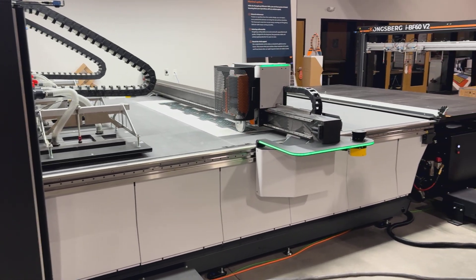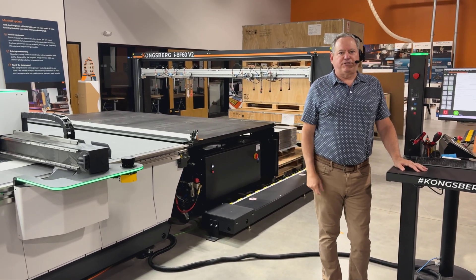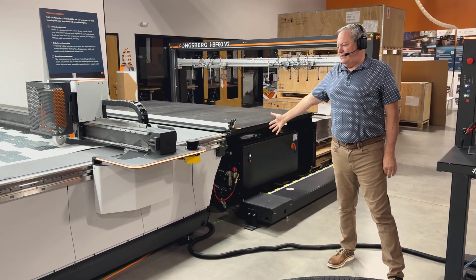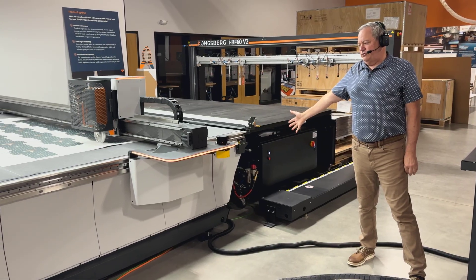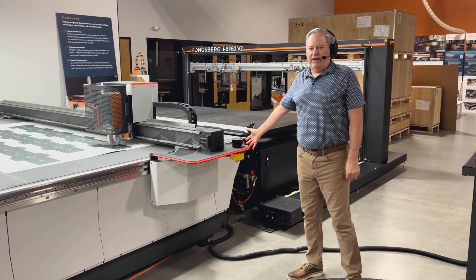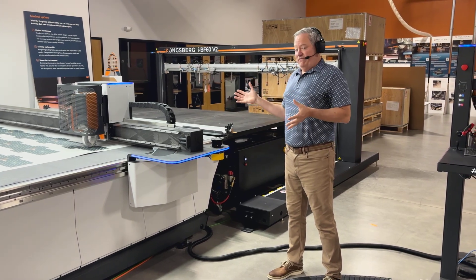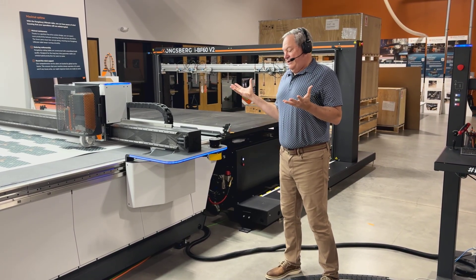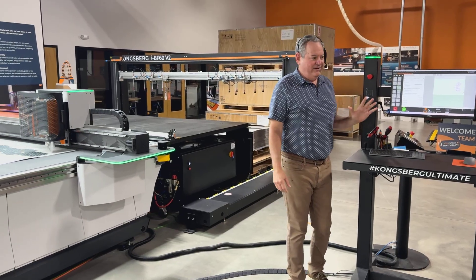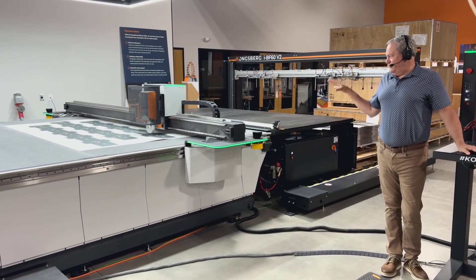You saw me earlier when I jumped up on the table — the system stopped and turned red. Another feature we have is what's called Smart Zone Technology. As I approach the table, you can see it turns yellow and things slow down because I'm a little too close — that's a safety feature, but the system keeps running. If I get too close, it turns red and stops. With this Smart Zone system, you do not need a safety fence. And restarting is easy — I just reset, hit play, and we start right where we left off.